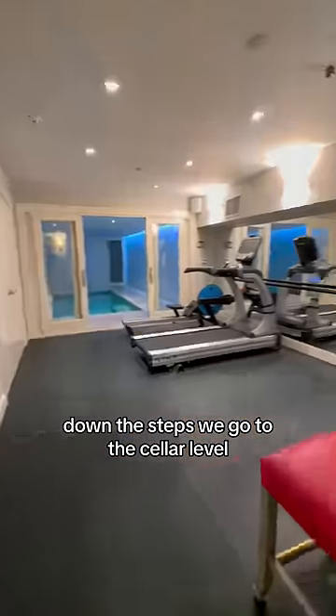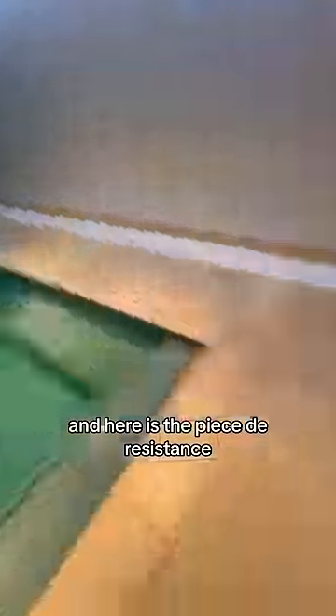Down the steps we go to the cellar level for your own private gym, and here is la pièce de résistance — the Norit.